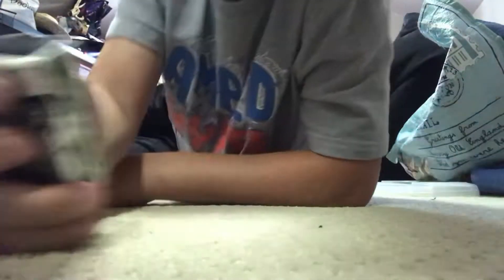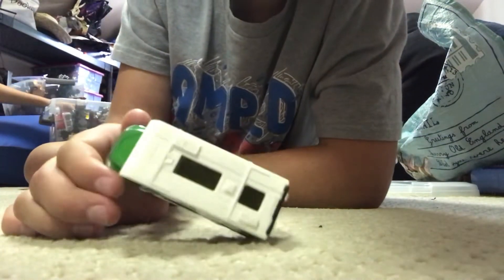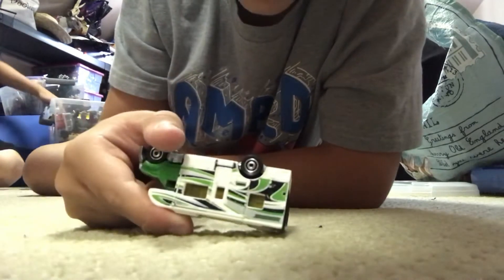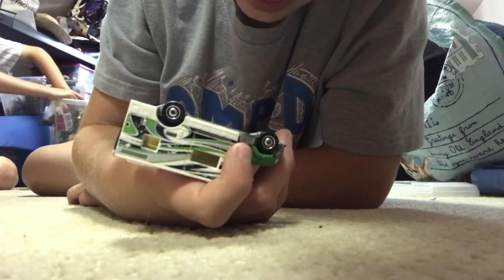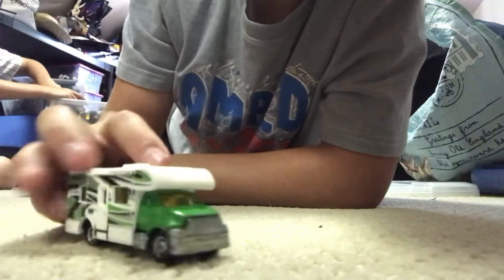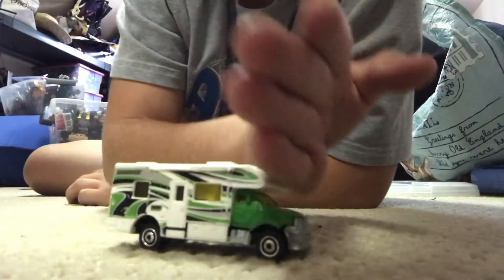What's up everybody, so in this video I'll be showing you one of the motorhomes I have. It looks like it would be a Class C — yeah, it's a Class C Matchbox. It is a 2008, and it's a motorhome Class C. A Class A would be like it has just a flat front.